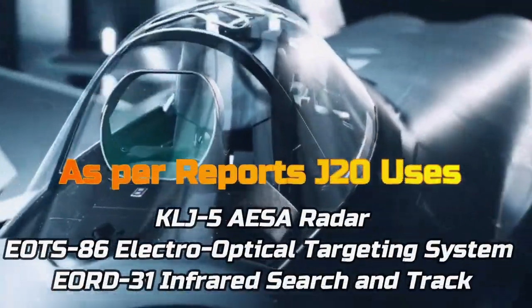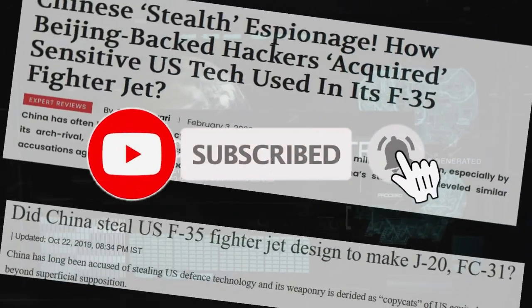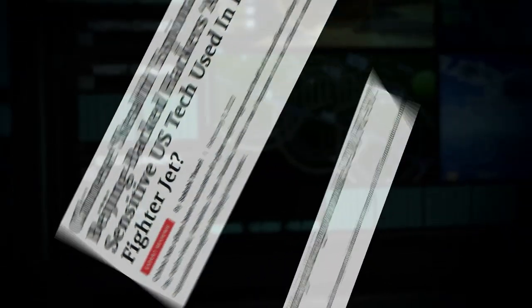The depth of the Mighty Dragon's avionics suite and electronic capabilities remain unknown. Yet, it is alleged by the US that the technology was stolen from the US Joint Strike Fighter program to enhance the Chinese fighter jet's capabilities. We'll see you next time.